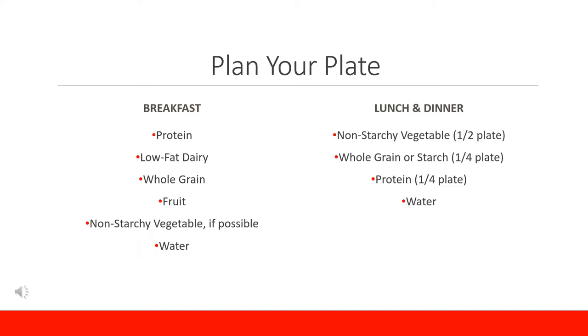For lunch and dinner, aim for about half of your plate to be a non-starchy vegetable such as green beans, broccoli, carrots, or Brussels sprouts. One fourth of your plate to be whole grain or starches such as brown rice, quinoa, whole wheat pasta, or a potato. And the last one fourth of your plate to be a protein source such as fish, meat, poultry, tofu, or tempeh.